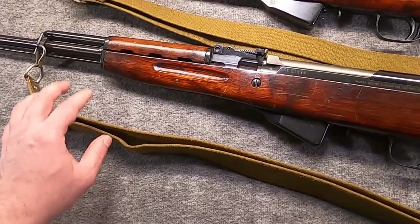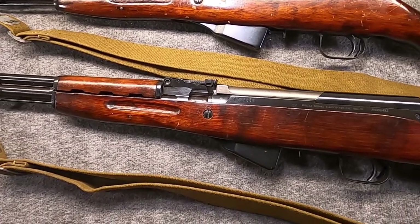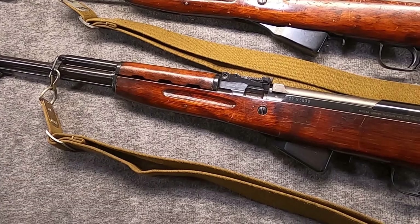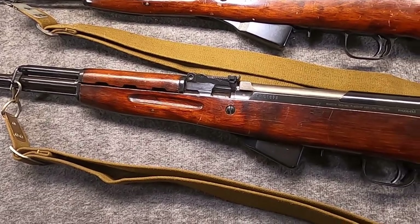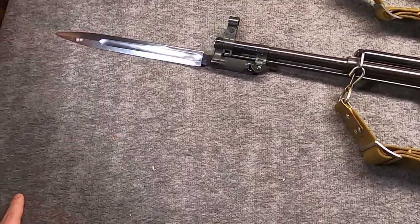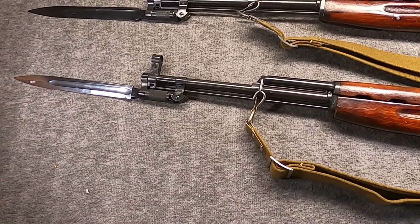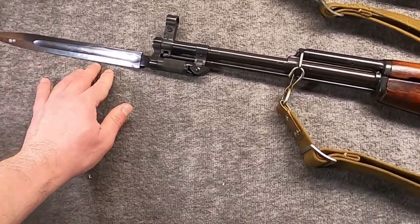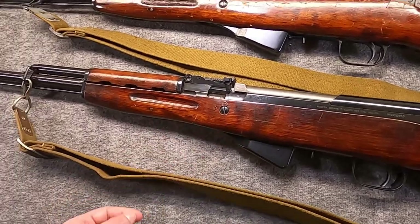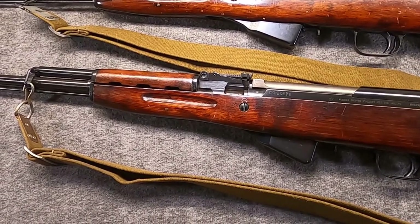The real death knell for the gun was the introduction of the stamped-receiver AKM in 1959, which proved that an AK could be made cheaply, efficiently, and reliably. This is when Tula started producing AKs, not just Izhevsk. By this point SKS production was over in Russia. Some were kept for ceremonial, guard, and parade duties; others used by militia, hunters, and sportsmen — although in Russia the law requires removal of the bayonet.